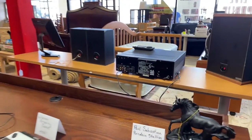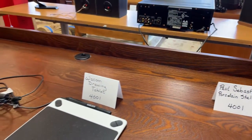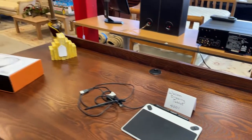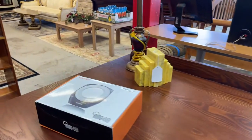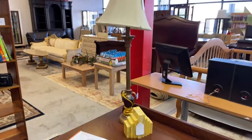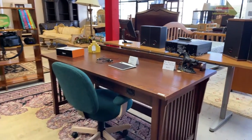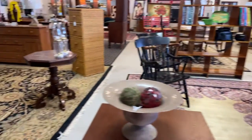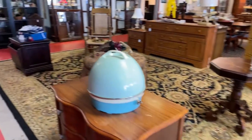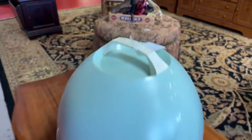We've got this Paul Sebastian porcelain stallion. We've got a Wacom drawing tablet. We've got a newer ring light — this will put you right in, you can create your own little studio right here. We've got a desk, a chair — all the cool stuff. We've got some great pieces here, including this old, old, old Sunbeam hairdryer.